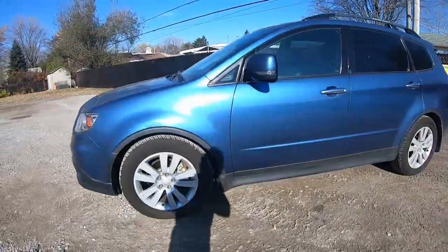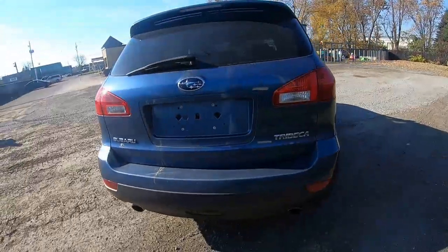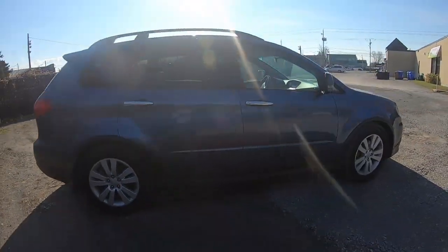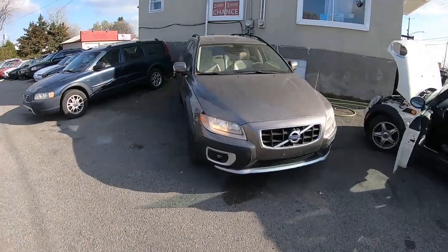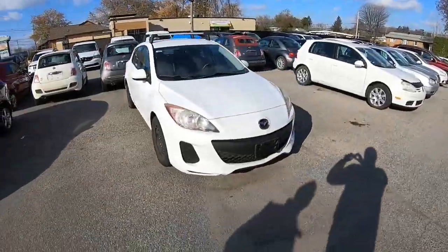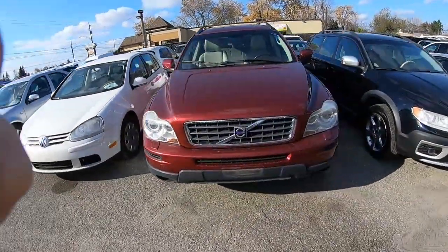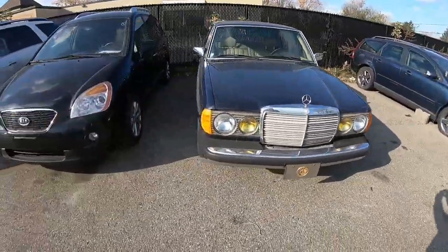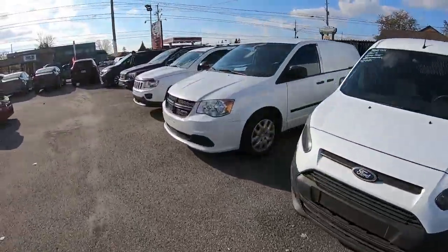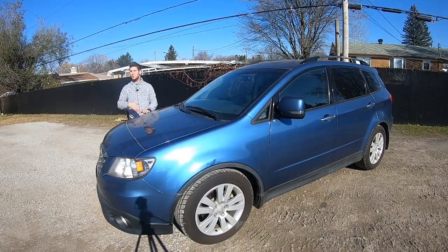Today on The Canadian Way, the 2009 Subaru Tribeca — and I tried it once but it ended up with an STI. I borrowed this car from Autopublic Mirabel, a small dealership located in Mirabel specialized in affordable used cars for everyone. They have vehicles for all your needs including commercial vehicles. Go check out their amazing inventory on their website, link in the description below. I'd like to give a big thank you to Autopublic Mirabel for letting me review this car.